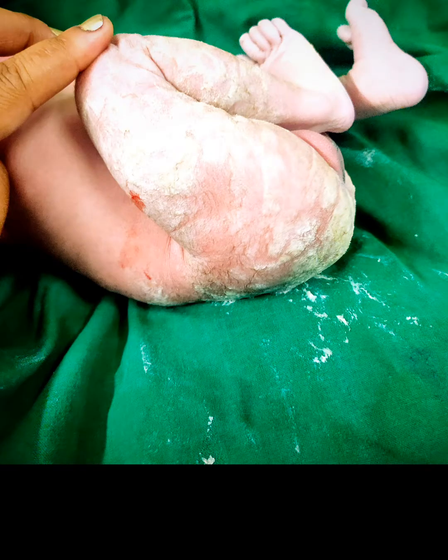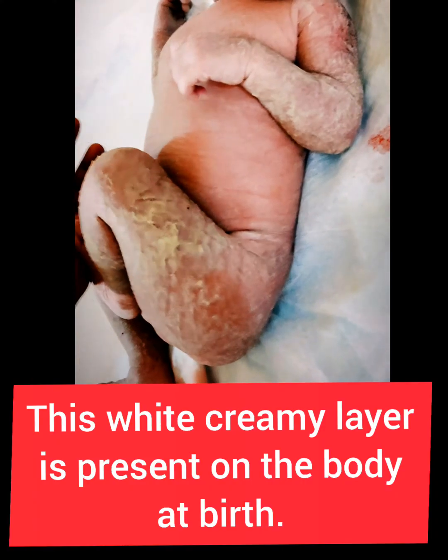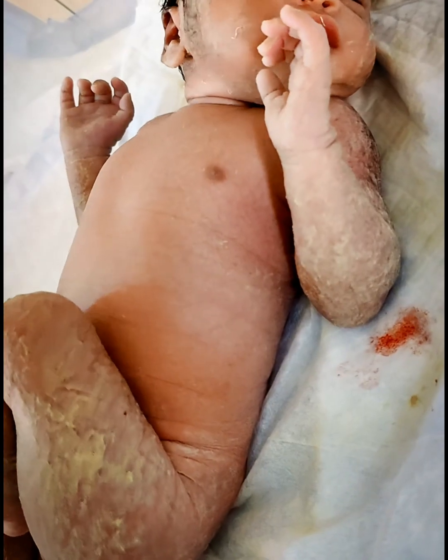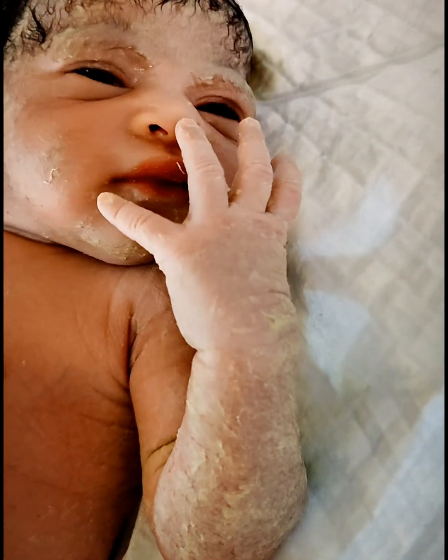Vernix caseosa is a white creamy substance covering the entire skin surface at birth. It is laid down in the last trimester of the pregnancy over the fetal skin, produced in part by fetal sebaceous glands.